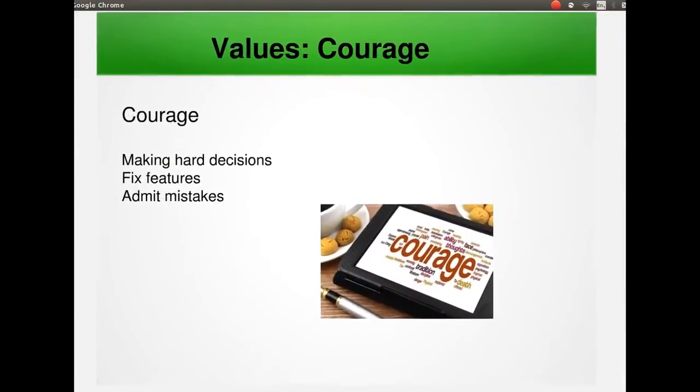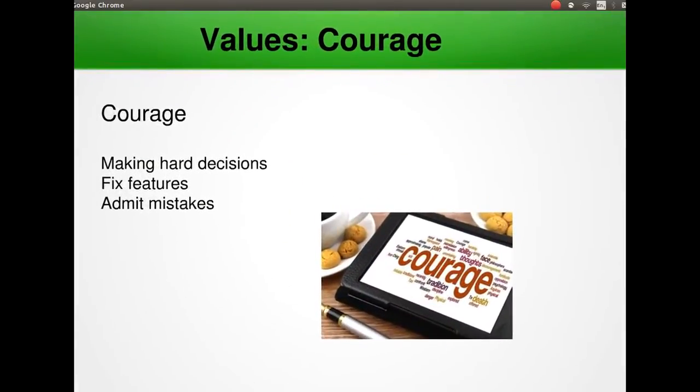Next is courage. Courage means making hard decisions when necessary. If a feature isn't working, fix it. If someone's code is not up to standard, improve it. If you are not going to deliver everything you promised on schedule, be upfront and tell the customer as soon as possible. No one wants to be wrong or break a promise, but the only way to recover from a mistake is to admit it and fix it. Delivering software is challenging, but meeting that challenge instead of avoiding it leads to better software.